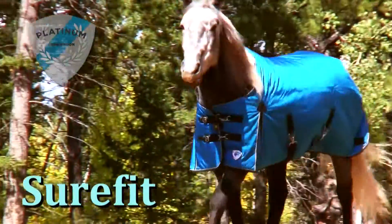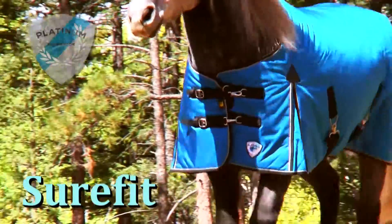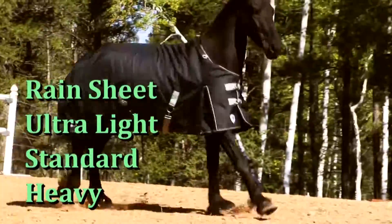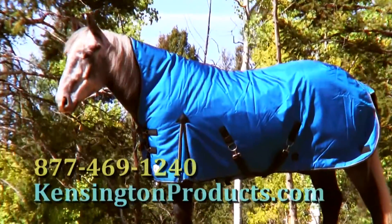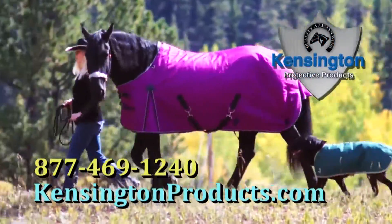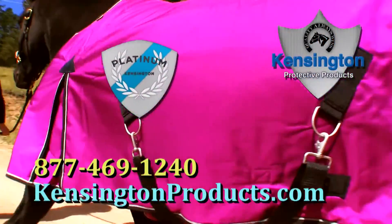Kensington's Sure-Fit Design assures that the blanket will stay in place with freedom of movement for your horse. Available in four weights, from ultra-light to heavy, and two neck options. The best horse blanket you will ever own. The Platinum Collection from Kensington Protective Products.